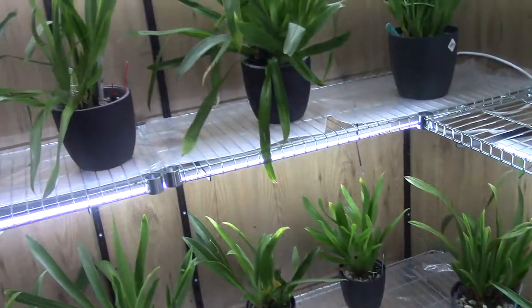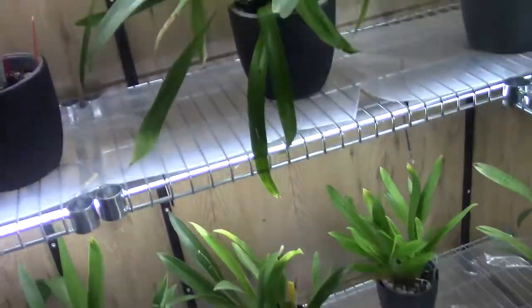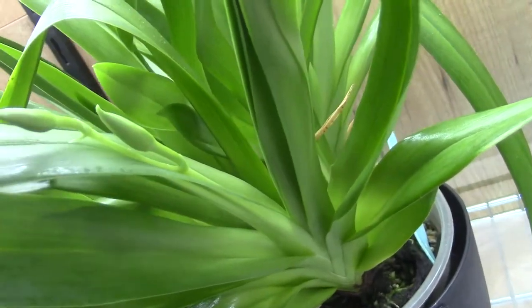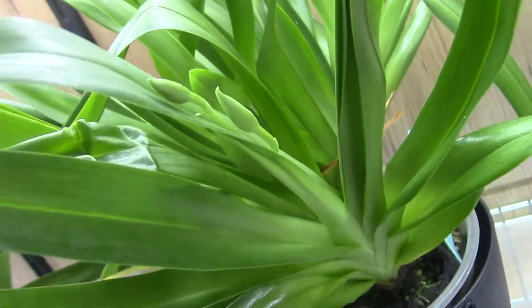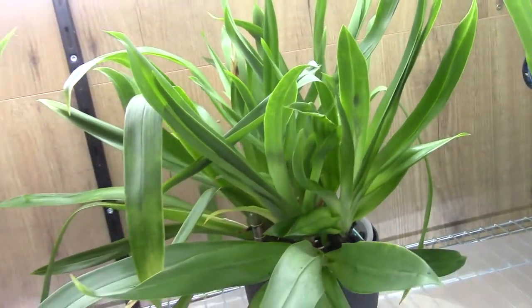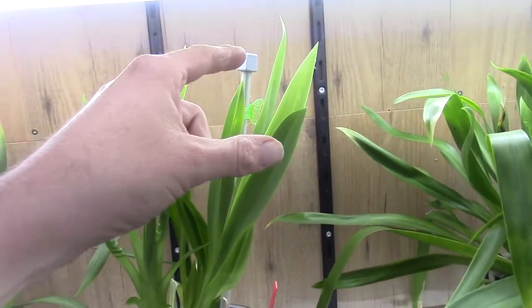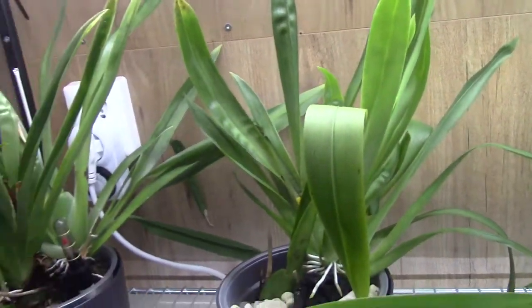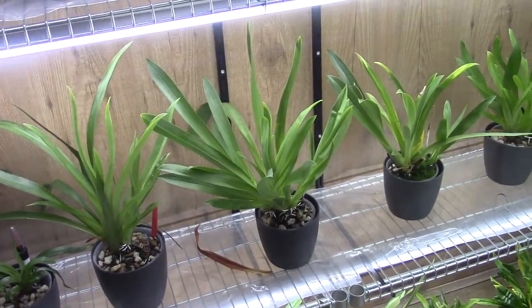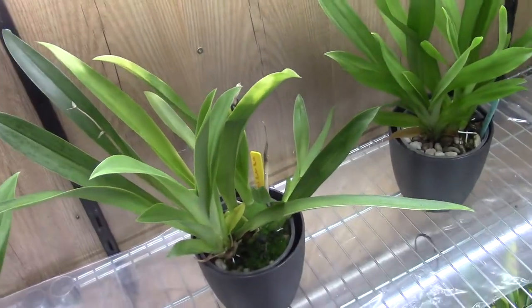My Miltoniopsis are growing and taking their time, but I already have a spike coming — only two blooms, but still a spike on a Miltonia, which always makes me happy. This one has about five or six new growths. It's my oldest and biggest one, and the rest are working on beautiful new growths. We should have more spikes in the coming months. Those new growths are already quite big, and there's another one in the back.